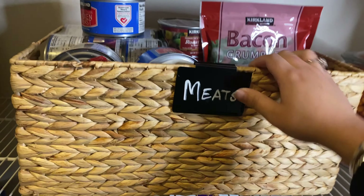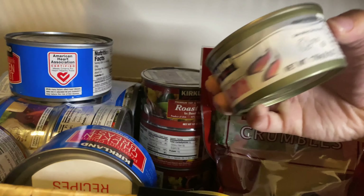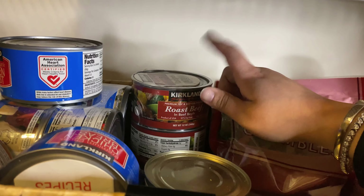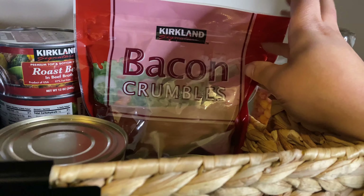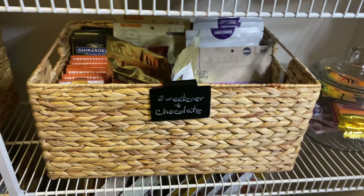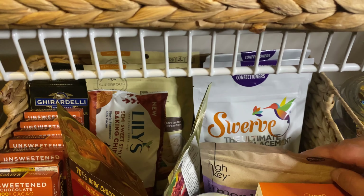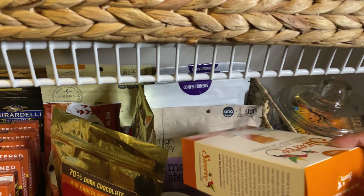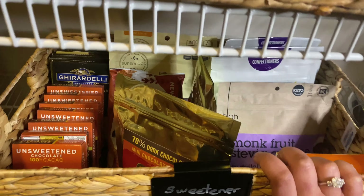Here is our meats basket. This is basically going to be canned meats — canned chicken, canned pink salmon, and canned roast beef. I've actually never used the roast beef, but it's something we keep on hand in case of an emergency. And then we also have Kirkland brand Bacon Crumbles. Here is our sweetener and chocolate basket — extra sweeteners, Swerve, some chocolate chips, some baking chocolate, Swerve single-serve packets, things like that. I also keep baking powder in there.